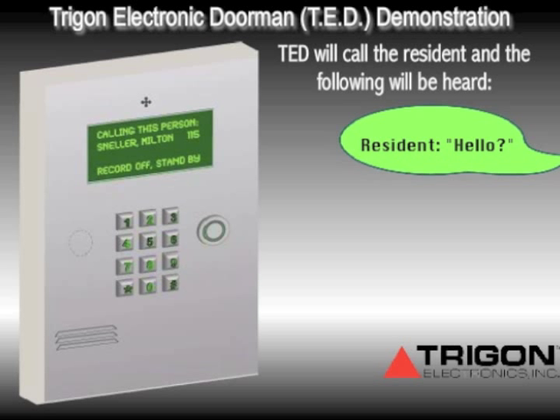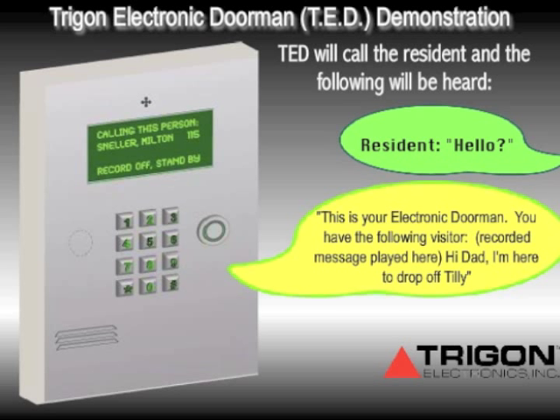The resident's phone rings and Ted announces: 'Hello? This is your electronic doorman. You have the following visitor.' The visitor's recorded message is then played back: 'Hi Dad, I'm here to drop off Tilly.'